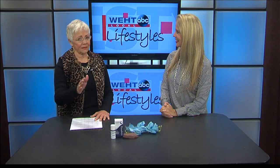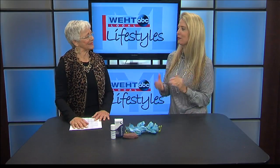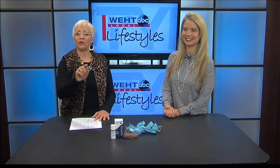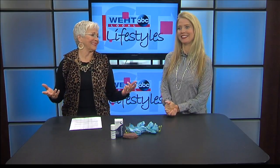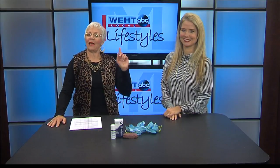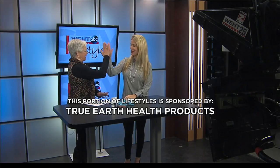How can our audience get a deal on Plexiderm? All they have to do is mention the show and they get up to 50% off and free shipping. Just call that number and you get 50% off and you can look rested and healthy and fresh again. Thank you, Nanette. We'll be back with more Local Lifestyles right after this. This portion of Lifestyles is sponsored by True Earth Health Products.